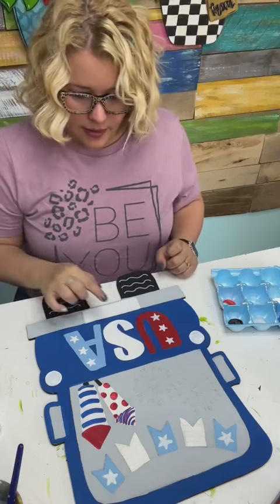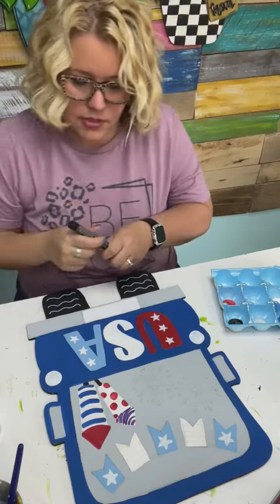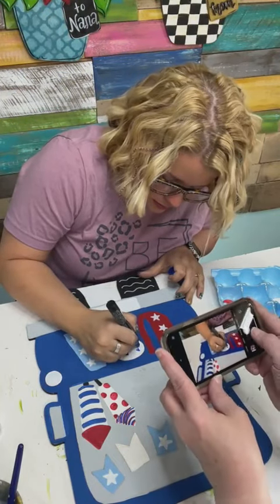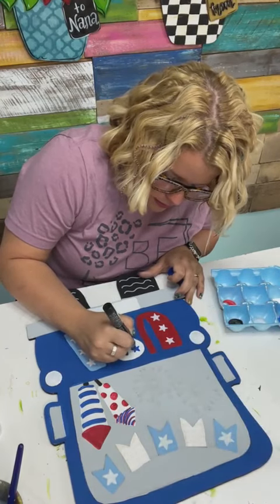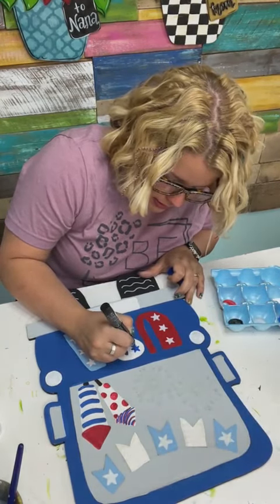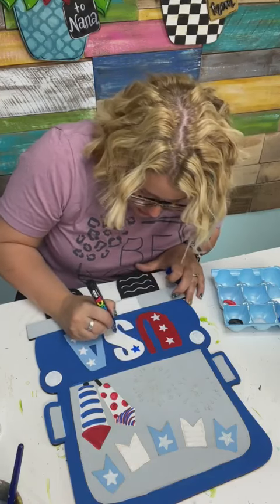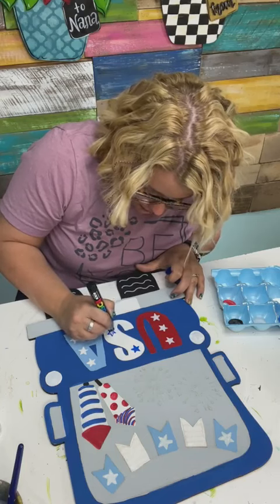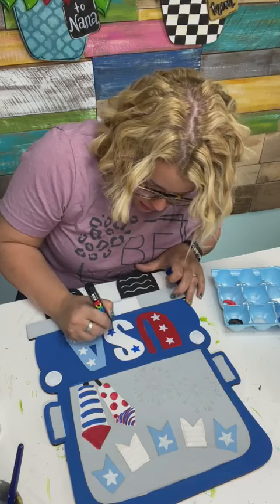These are blue and red, so let's use the same blue and paint this one blue. These little paint pens are handy dandy. I don't really have a preference between Posca and Artistro — I like them both, but the Artistro are a little cheaper.